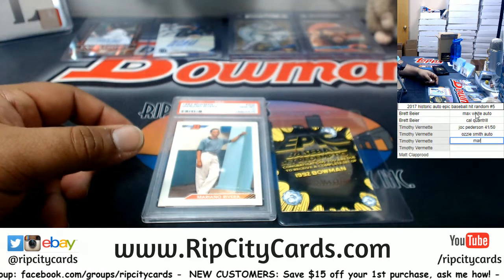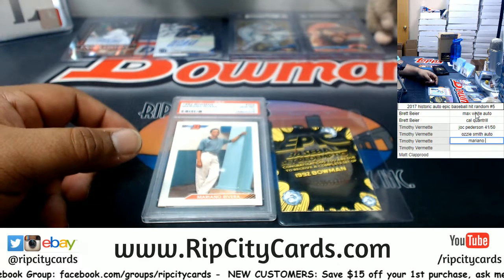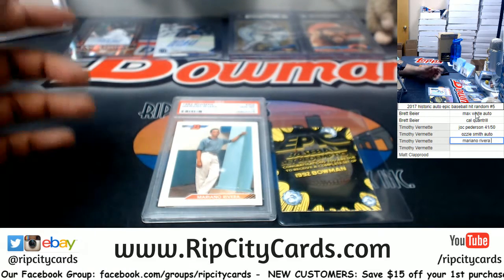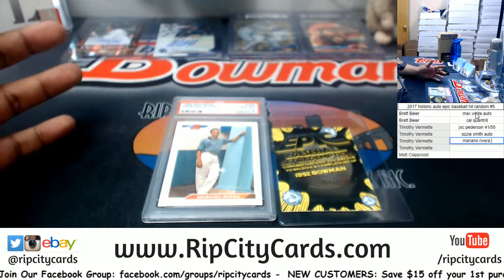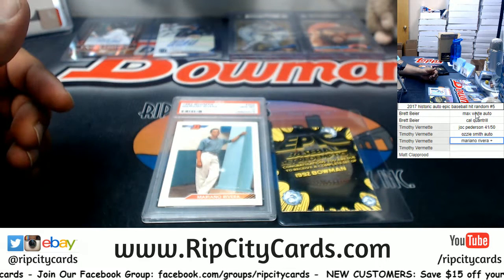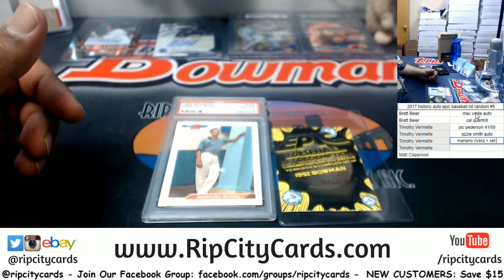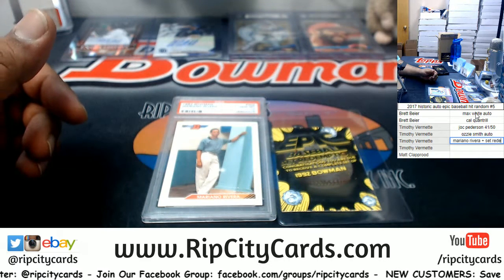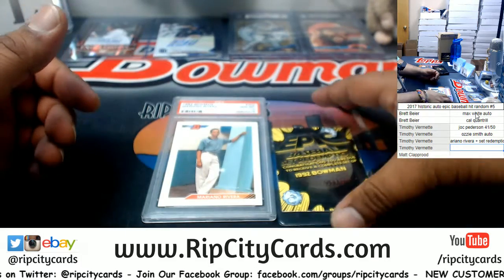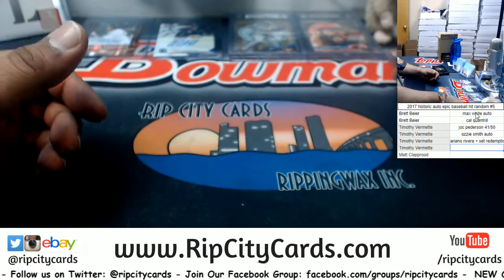That's why baseball to me is so hard — he got drafted in 1990 but '92 is his rookie card, like what? Mariano Rivera plus the set redemption card. I'm bundling those together since they came out of the same pack.